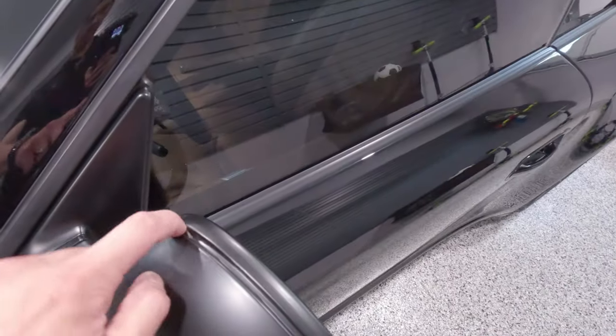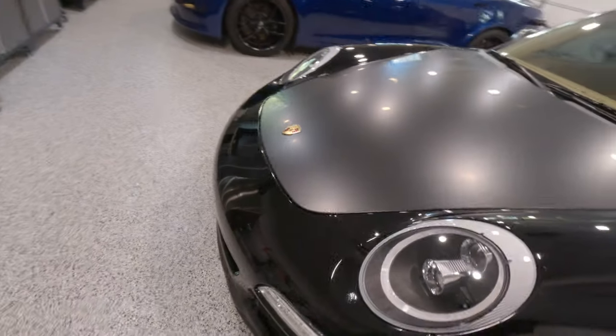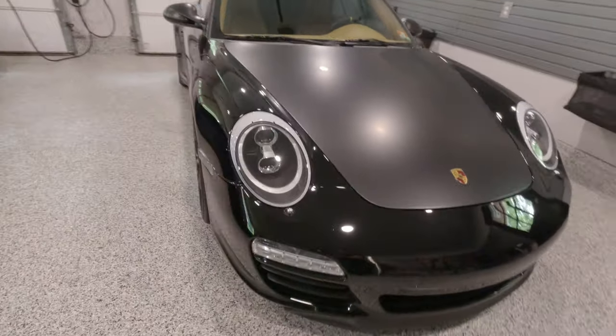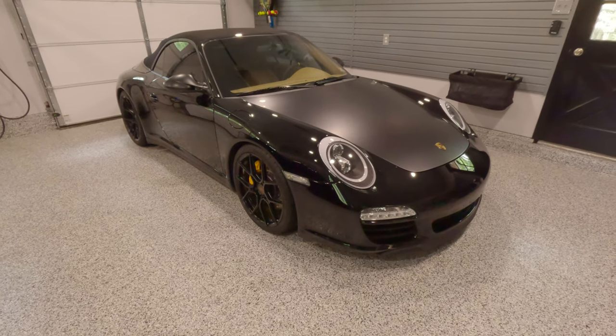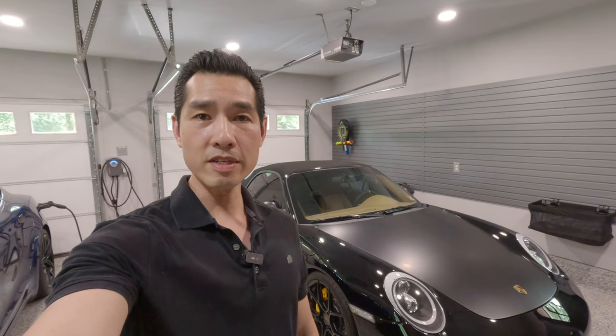There are also some areas where it started to lift a little bit. This is actually the matte wrap — I just haven't had that addressed, but that can be fixed. I am very happy with this PPF on the car. I think it really just makes this car's finish look new again. What do you think? If you have any questions, please leave them in the comments section. I hope you found this video helpful.